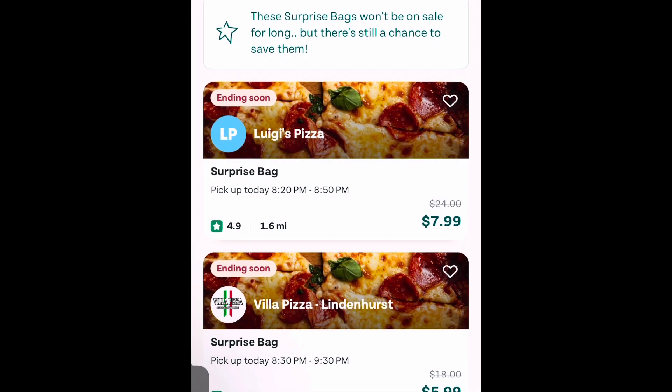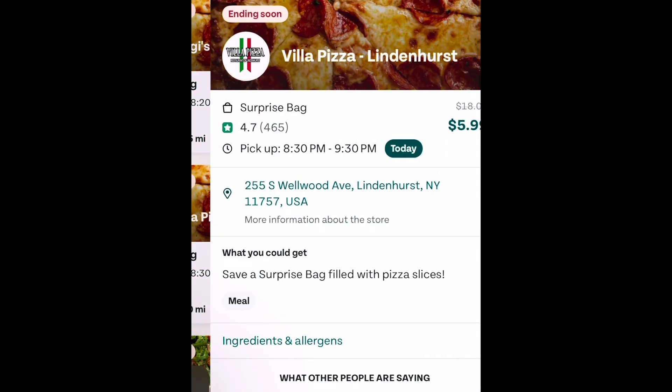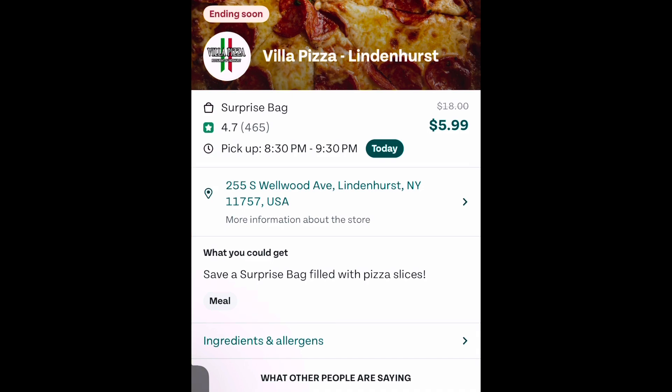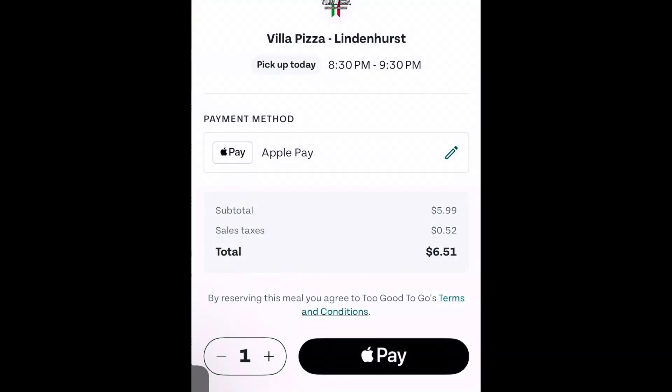Villa Pizza in Lindenhurst — their food was dynamite. And I'm out here, so you know what, I've got to go with this. It was so good and I'm rarely out here; I haven't been out here in over a month. I'm going with this — I'm getting two boxes. Their food is dynamite. I'm going to reserve it. I'd be silly not to get this.